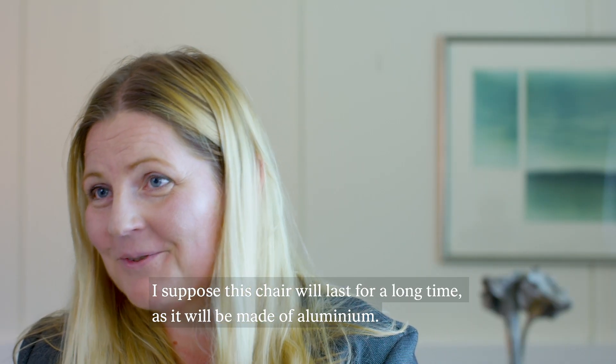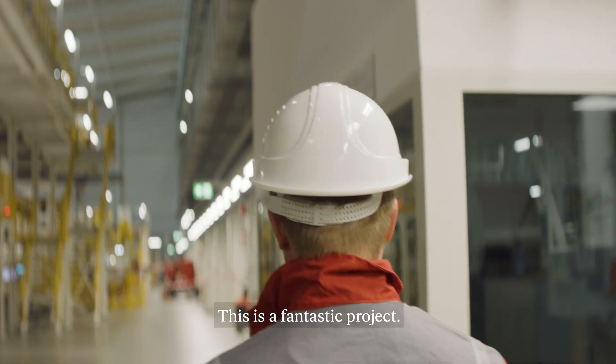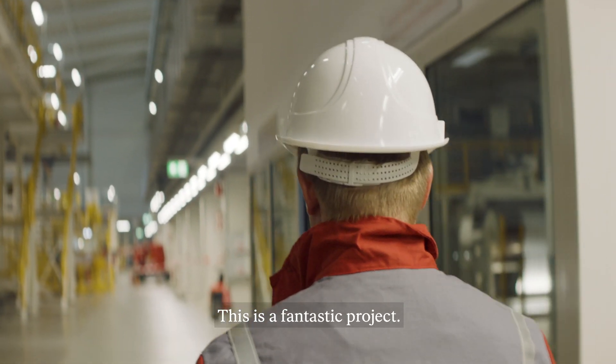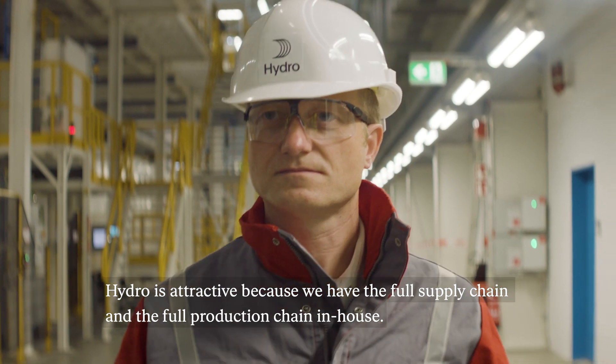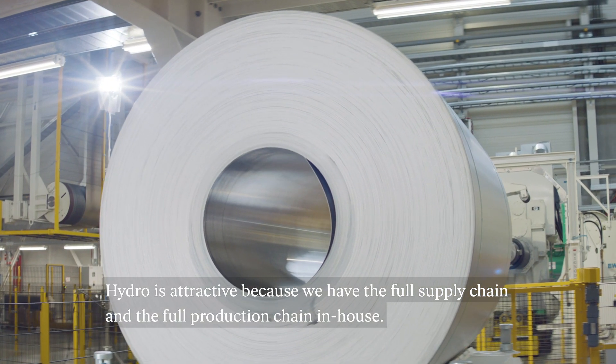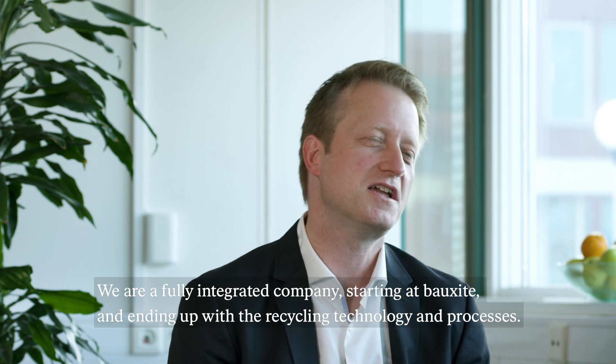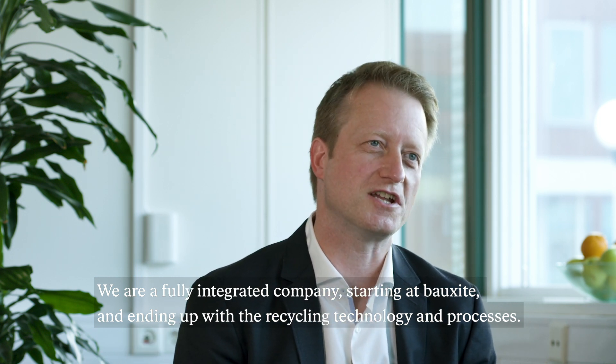I suppose that this chair will last for a very long time as it will be made of aluminium. I think this is a fantastic project. Hydro is attractive to others because we have the full supply chain and also the full production chain in-house. We are a fully integrated company starting at bauxite and ending up with the recycling technology and processes.